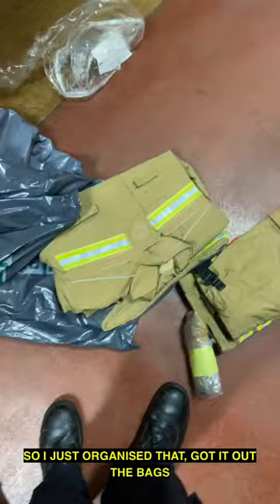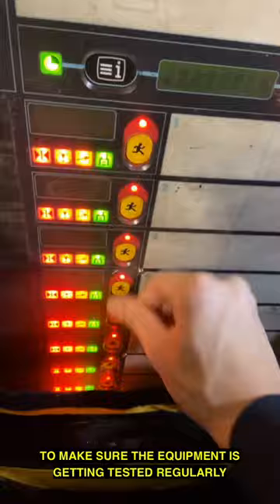Next thing we do is check the equipment on the truck — we call this EPTR. This is just something we do to make sure that the equipment is getting tested regularly as much as it needs.